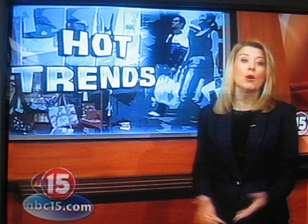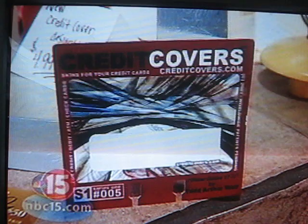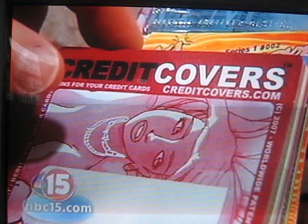Cards or bank cards are something most of us use at least once a day. What better way to show your style than pull out one of these — a credit card with a credit cover. They're skins or stickers that are applied right over your credit card, adding a little flair.